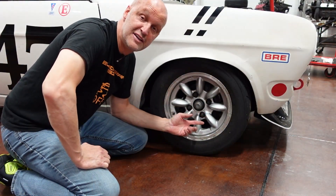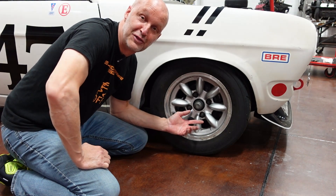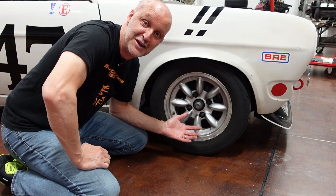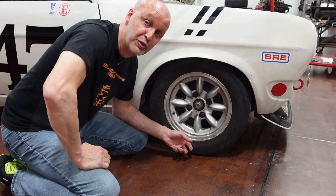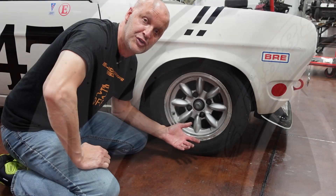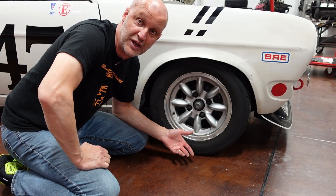For the wheels and tires, I put on 13-inch mini light wheels, probably the lightest wheel you could put on this car. As far as tires, I run Toyo Proxy Triple H because in Group 2, at least at Road America and several other tracks, you have to run a DOT race tire.